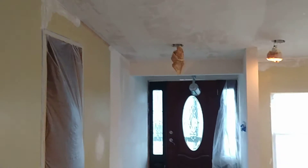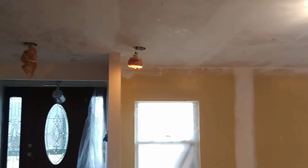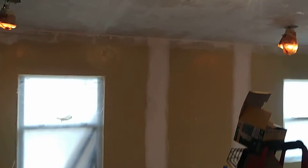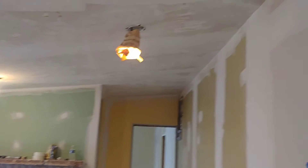Good morning. Today is Saturday morning, December 14th, and here's an update on where we're at with the house. A little slow, but still making progress.